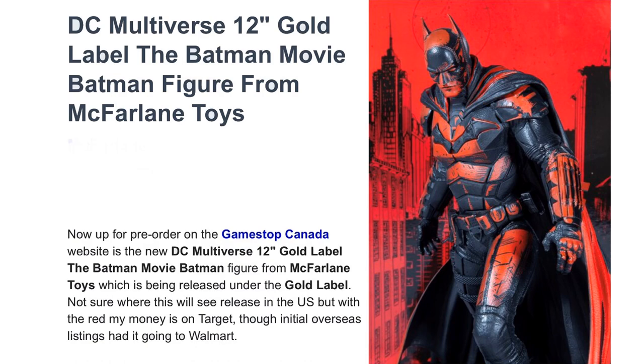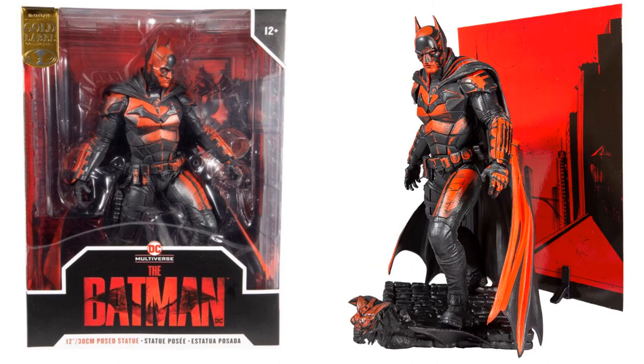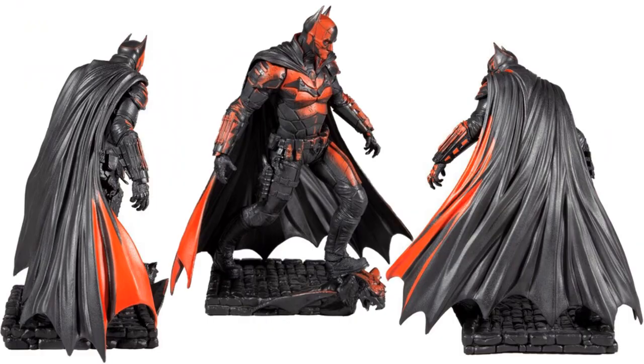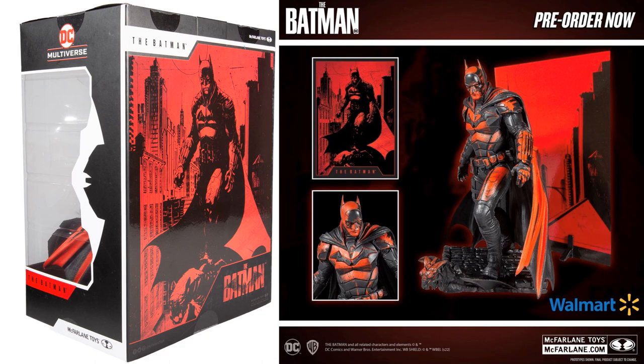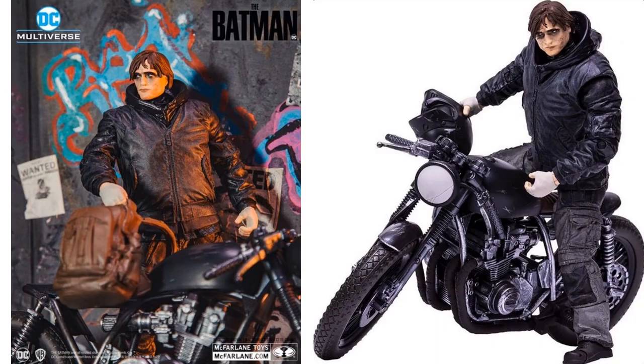You also have a 12-inch version — a gold label statue with no articulation, but it is from the Batman movie as well. It features red and black paint, a little background on the card, and unfortunately a pretty rough face sculpt of Robert Pattinson, which will hopefully be hidden under the helmet.